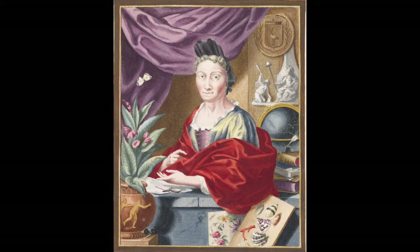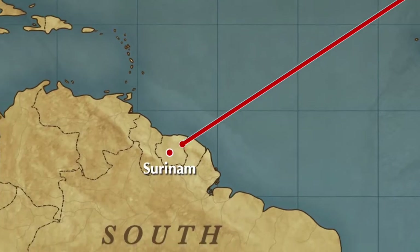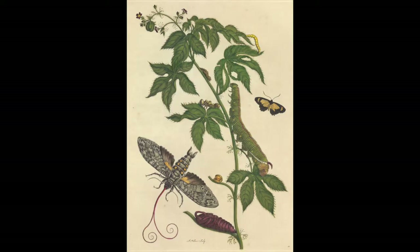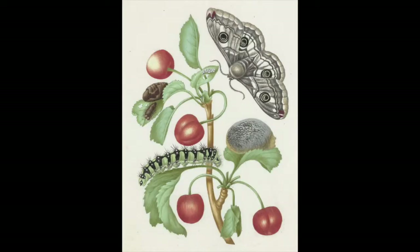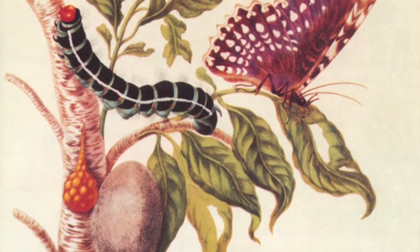We didn't always understand complete metamorphosis. In fact, for a really long time, scientists thought caterpillars and butterflies were actually two very different types of insects. But about three hundred years ago, a woman from Austria named Maria Sibylla Merian traveled to the rainforests of South America and began observing insects. She was the first person to study and record these insects going through metamorphosis, and discovered that the same insect could look completely different in each stage of life. Since she was an artist, Maria made beautiful drawings of these bugs, and she even discovered that certain insects prefer specific plants, drawing those insects on their host plants.